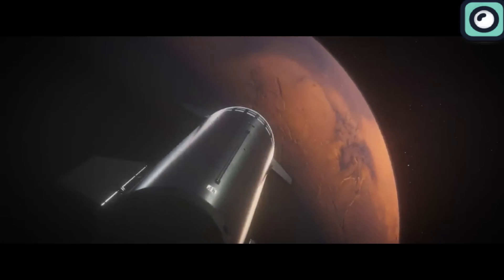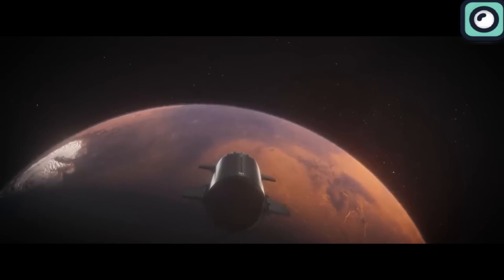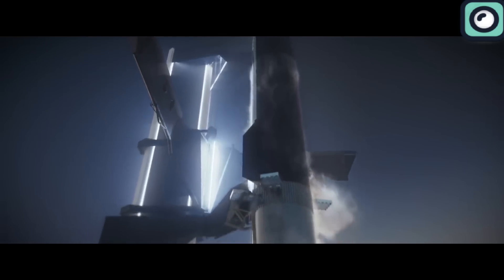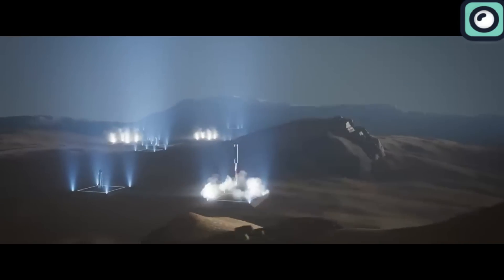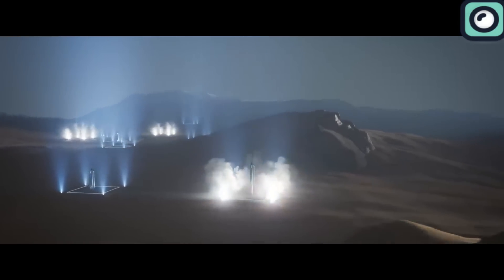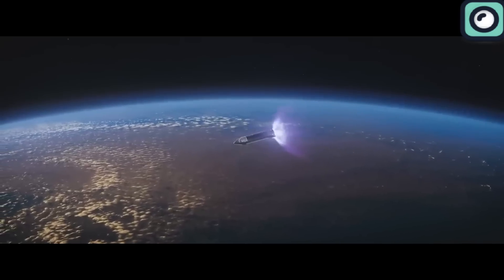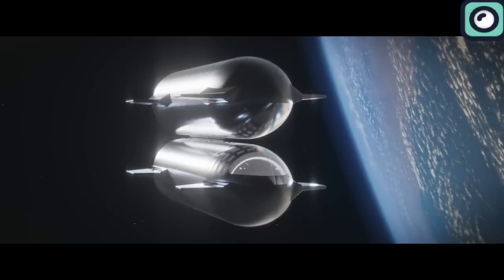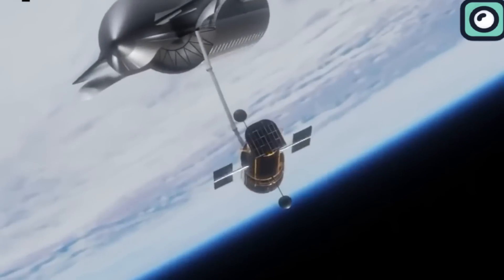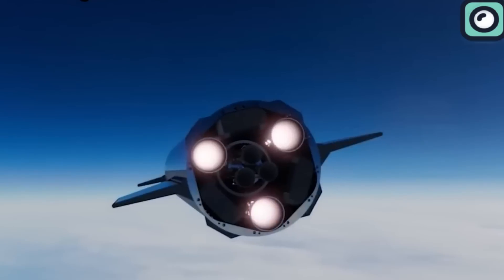One of the most striking capabilities of Starship is its potential to carry up to 100 people on missions to Mars. Starship is designed to support a wide range of missions, from satellite deployment to interplanetary missions and potentially commercial space travel and space tourism. One of the innovative features of Starship is its ability to be refueled in orbit, which is crucial for enabling long-duration missions to distant destinations like Mars, allowing Starship to carry enough resources for the journey back to Earth or further into the solar system.